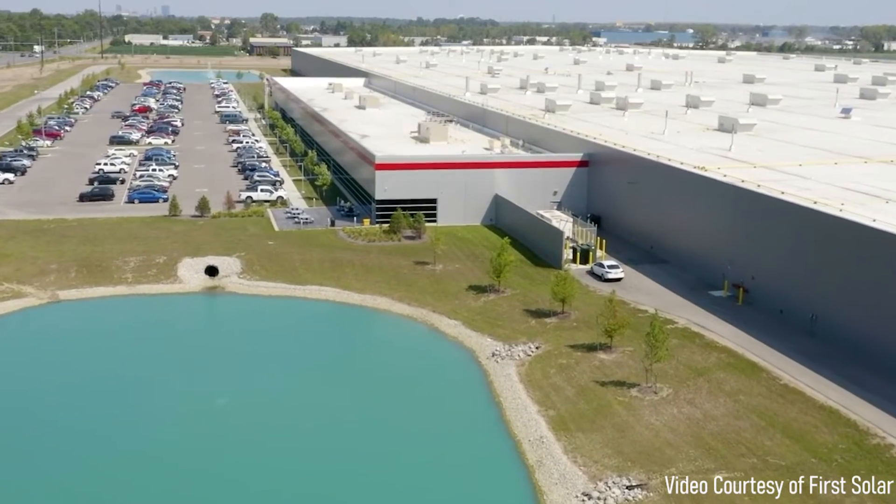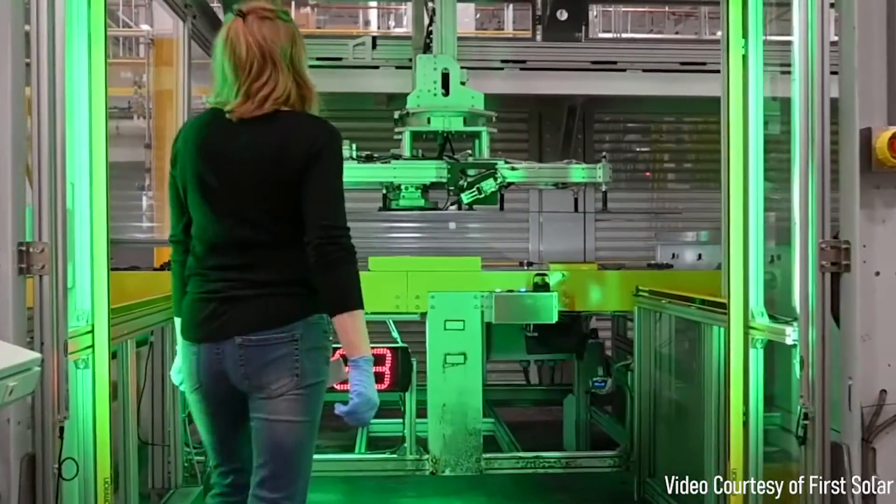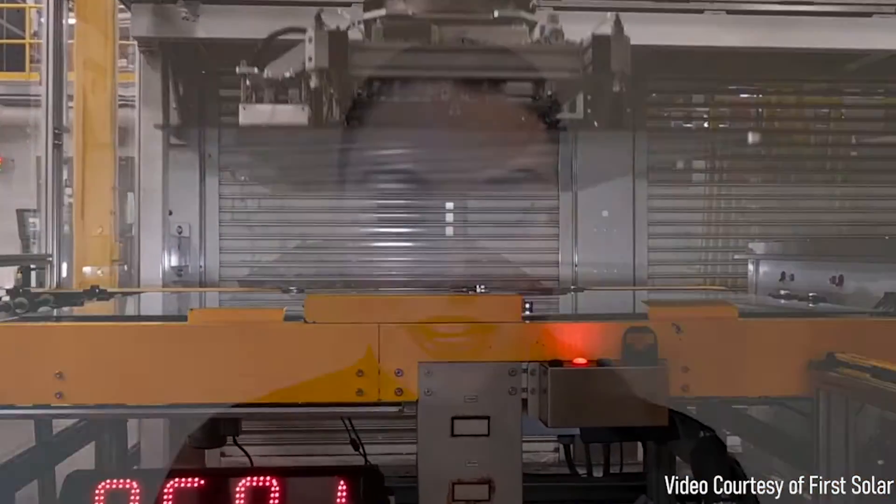The company's headquarters is in Tempe, Arizona, but its roots are in Ohio, where it operates the largest solar manufacturing footprint in the Western Hemisphere — a footprint that is soon to get even bigger. More than half of First Solar's 2,700 U.S. employees are located in Ohio. I'm joined by Mike Korolewski, Chief Manufacturing Operations Officer for First Solar.